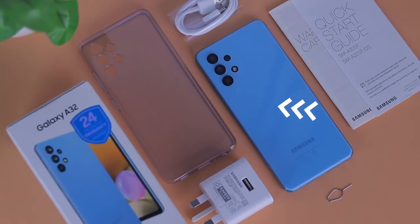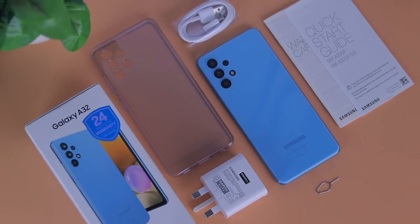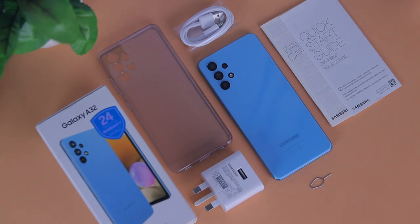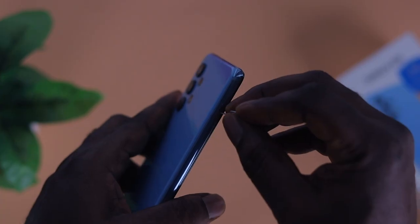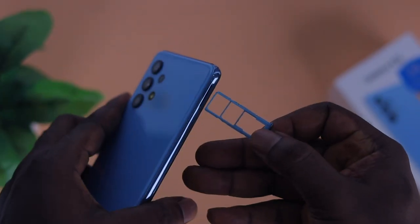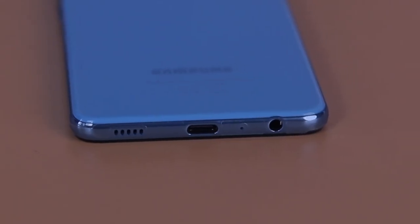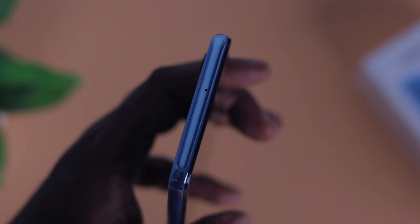Inside the box, the A32 comes with the device itself, a 15-watt fast charging brick, a USB Type-C cable, some paperwork, a plastic silicone case, and a SIM ejector tool. Samsung didn't include earphones this time — I don't know the reason for that omission. On the right side of the device we have the power button and volume rocker keys. To the left is the SIM tray, which can take dual nano SIM and a micro SD card.